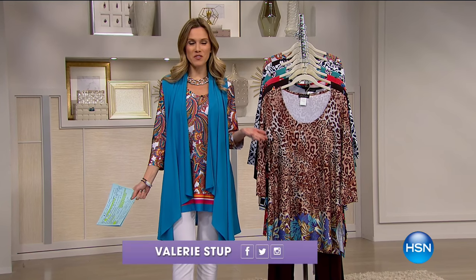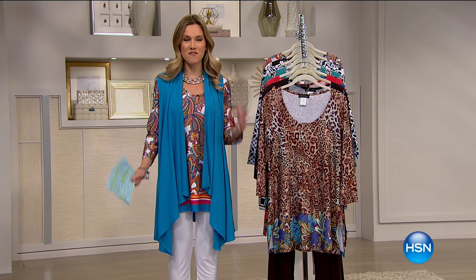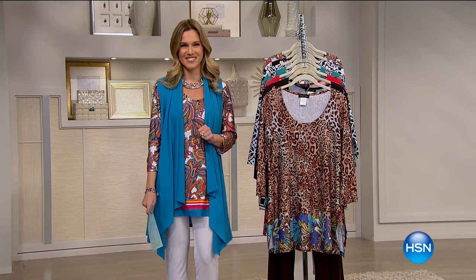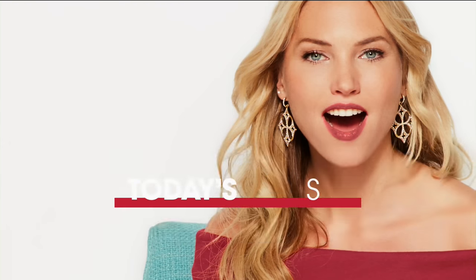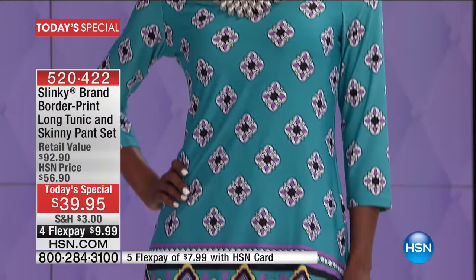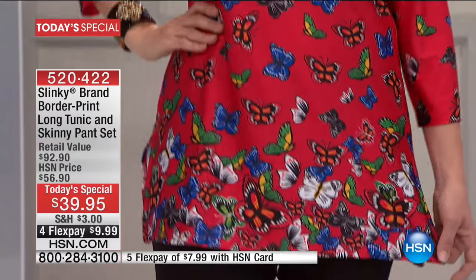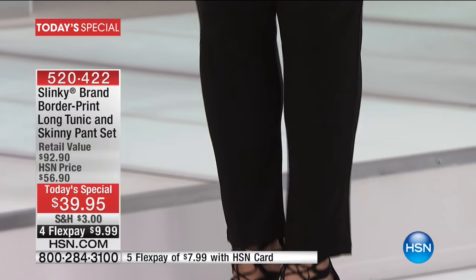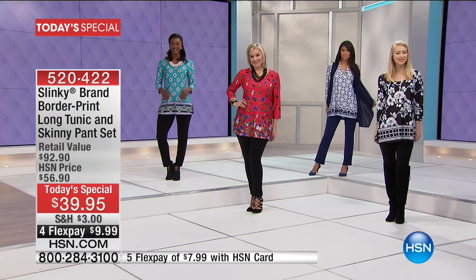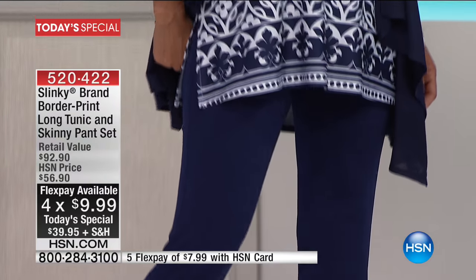Thanks Tamara! I am your host this morning for another two great hours of fashion clearance. We have something to kick off and jump-start your spring fashion wardrobe — it is our very best value of the day, our Today's Special. Only one time a year does Slinky bring us her print set, and you are looking at it. You're getting this gorgeous print tunic top with the best-selling silhouette skinny pant, and you can get the entire set for less than forty dollars — on flex pay, less than ten dollars.